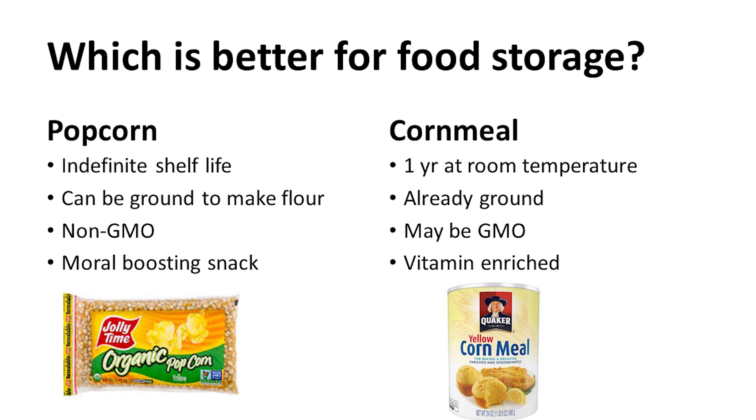For those of us worried about genetically modified crops, popcorn wins. As far as I know, there aren't any GMO varieties of popcorn, unlike other corn. There are also some other benefits of popcorn — one of them is it makes a delicious snack. When my grandkids spend the night, they expect fresh eggs, bacon, and toast for breakfast, and a popcorn snack filled with butter and salt while we watch a movie. So popcorn used as a snack can have a lot of morale-boosting value.